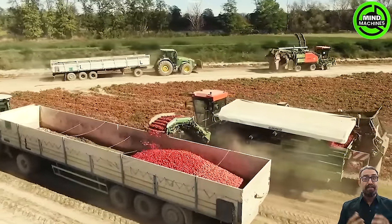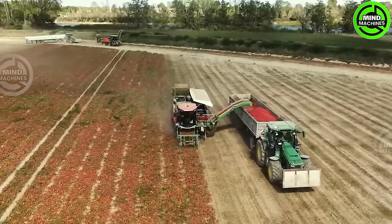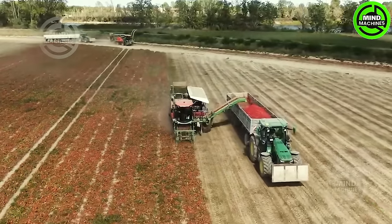The tomato harvester efficiently gathers ripe tomatoes from the plants, streamlining the harvesting process for increased productivity and preserving the quality of the crop.